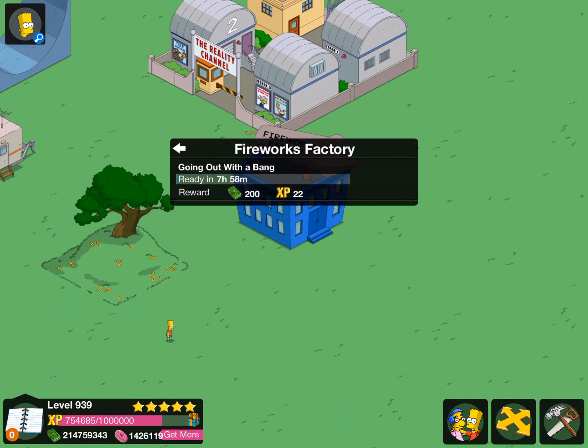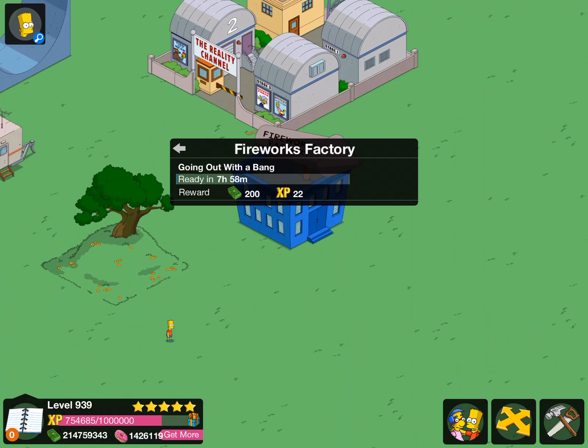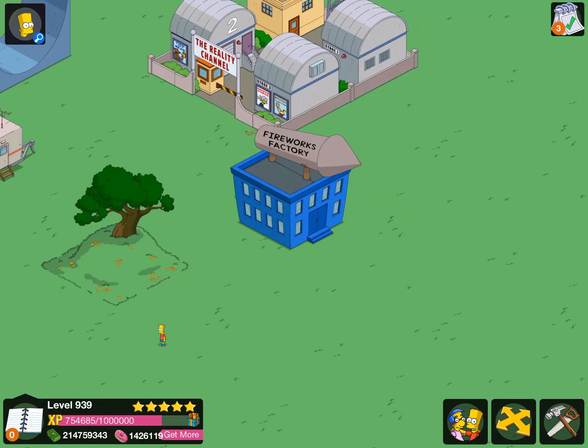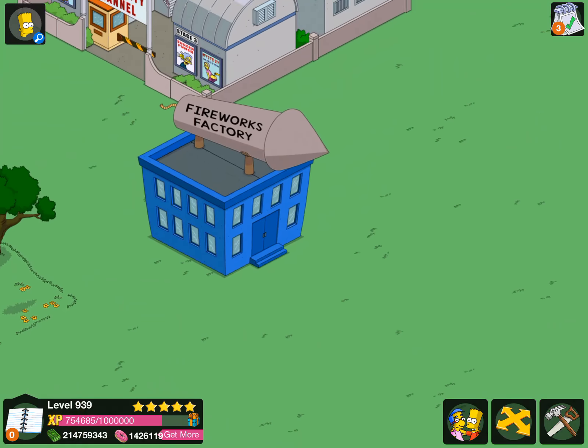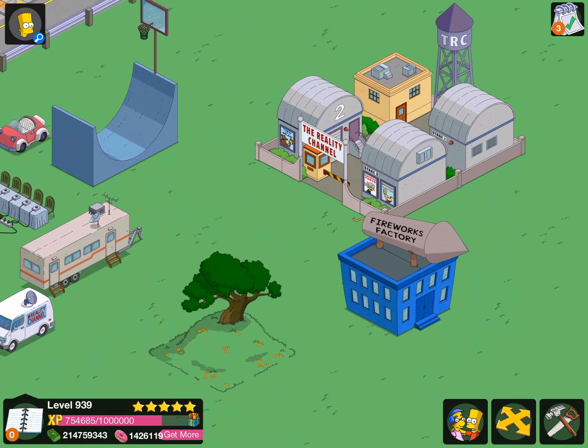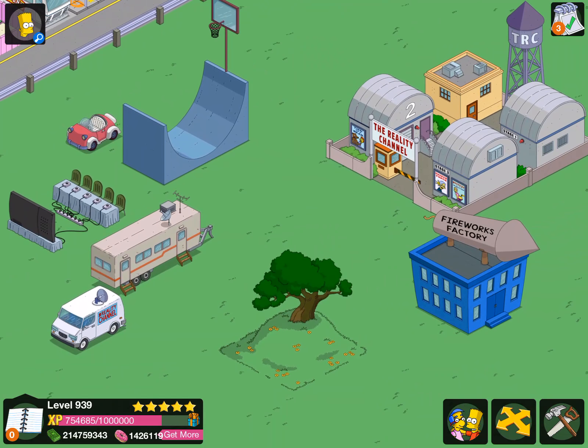That was really cool when the thing shot off after someone was done in the building. 'Going out with a bang' — fireworks is in effect. That's pretty much it — really cool building. It's quite simple but I really enjoy this building, and Godly added it. Thanks for watching, I hope you enjoyed this video.